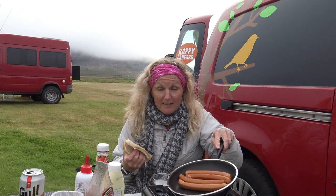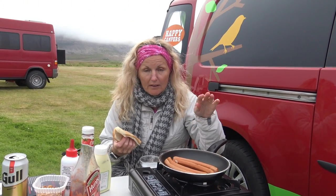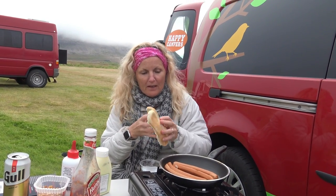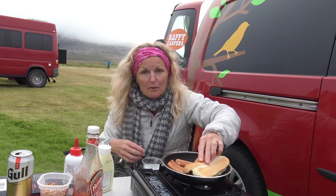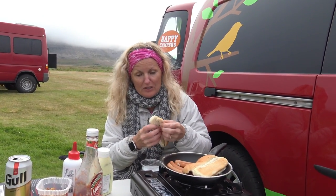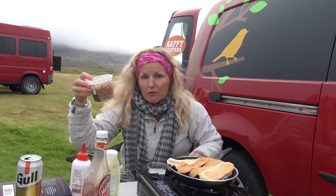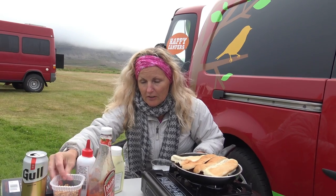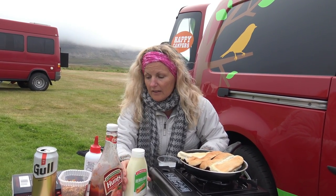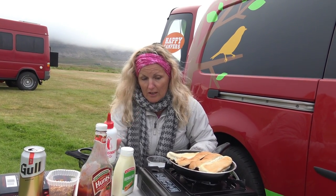Alright, we have Icelandic hot dogs on the menu — 80% lamb, 20% just ground up parts, I'm assuming. I'm going to put my buns on top just to get them warm. The secret to the hot dogs is very simple: raw onion, French fried onion, ketchup, an Icelandic remoulade, and then a special sweet mustard. That's it.